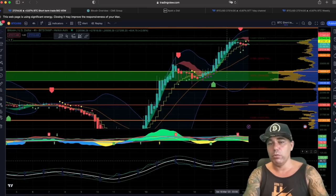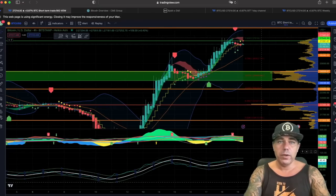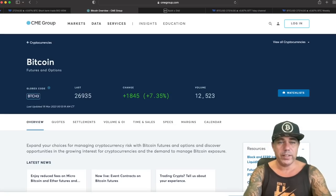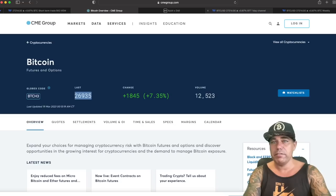The CME gap on Friday was at 26,935, which means somewhere in my evening we should be around that level to close that CME gap. We can see that we are now around 27,200, so we need to dip a little bit to close that gap.